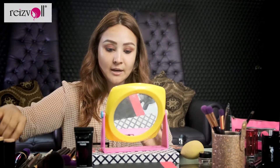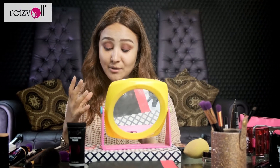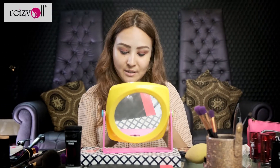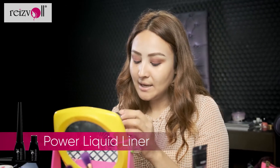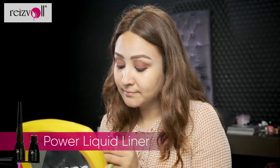So I'm almost done with my eye makeup. Now I'm going to use the Rezvol Uyudzu eyeliner, which is one of my favorites. I've used it many times and absolutely love it. This is the Power Liquid Liner — it's dermatology tested and waterproof. Which is all A pluses for me.